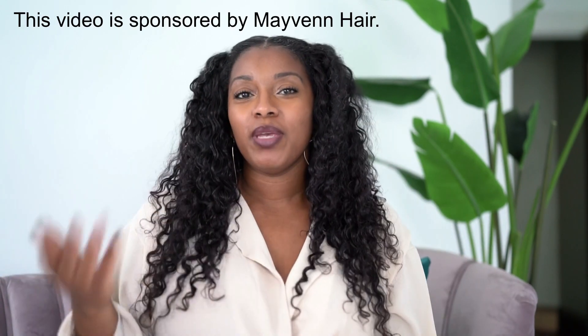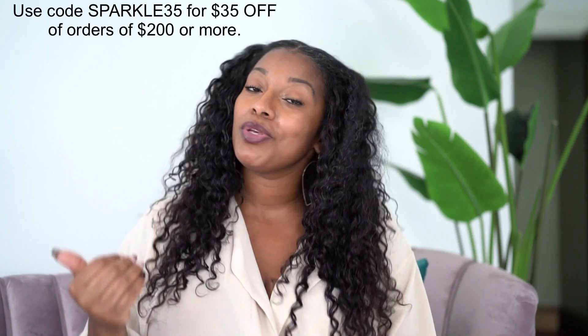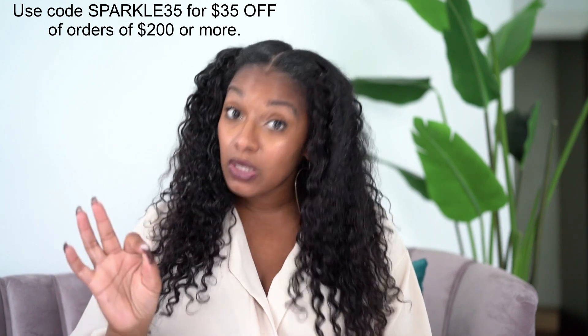I do want to say that today's video is sponsored by Maven Hair, so I'll be giving a full review of my experience using them and their services. If you've never heard of Maven Hair before, you want to make sure you stay tuned because you're in for a treat. And if you are wanting to shop with them, you can use my code Sparkle35 and get 35% off any order of $200 or more — it's a steal.